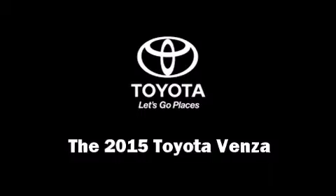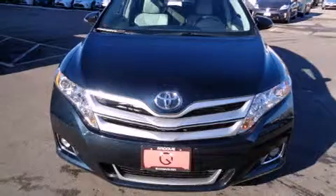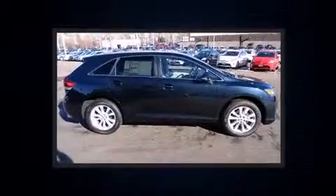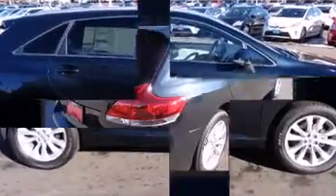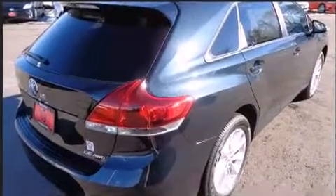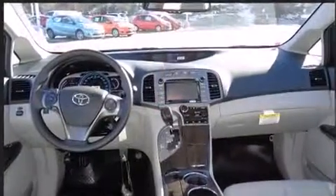The 2015 Toyota Venza features an automatic transmission, all-wheel drive, and an efficient four-cylinder engine. It distinguishes itself from the competition with features such as a built-in garage door transmitter, an outside temperature display, front fog lights, remote keyless entry, and cruise control.